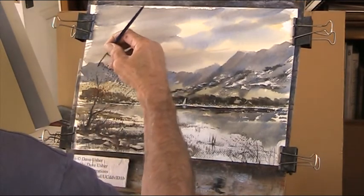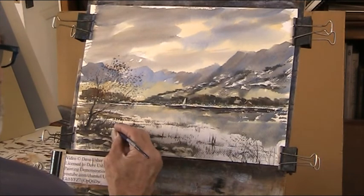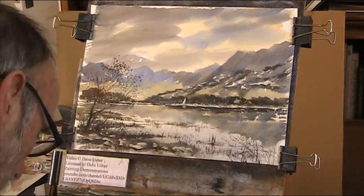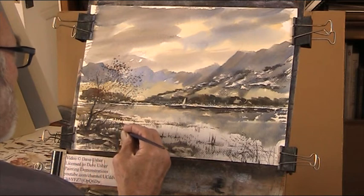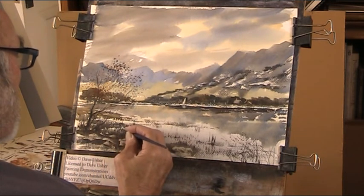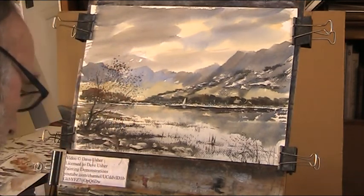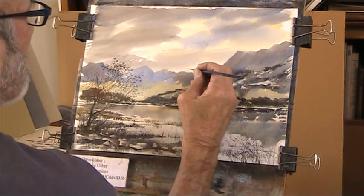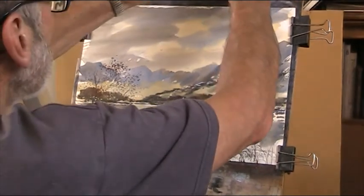That'll do it, I think. I'll put a signature on that. Where should I put a signature? Doesn't really show, does it? It's got a bit darker — just about shows.